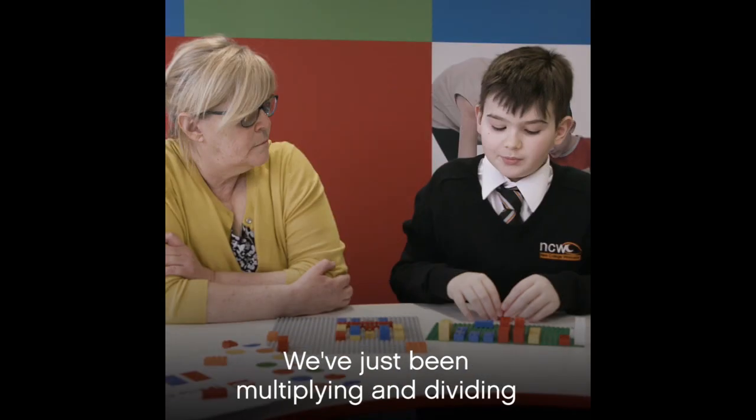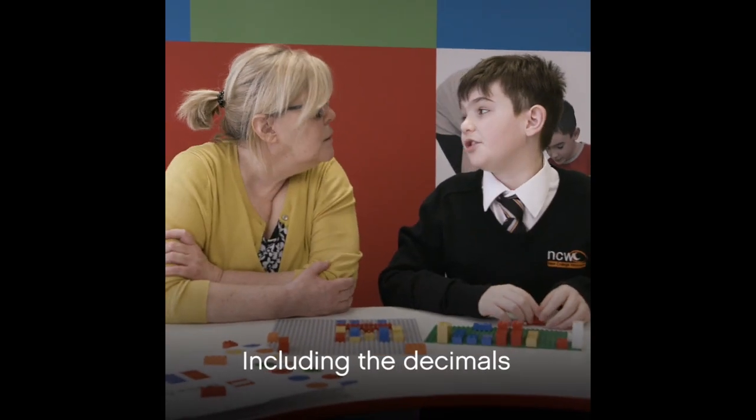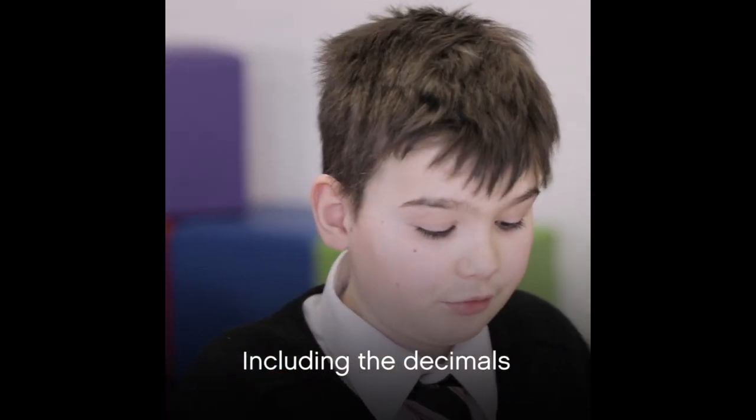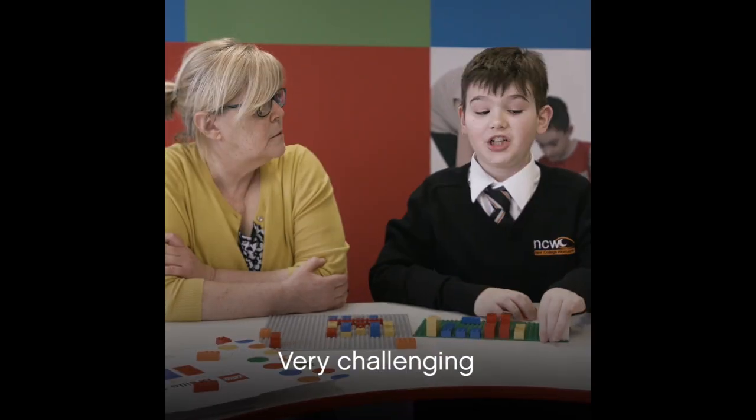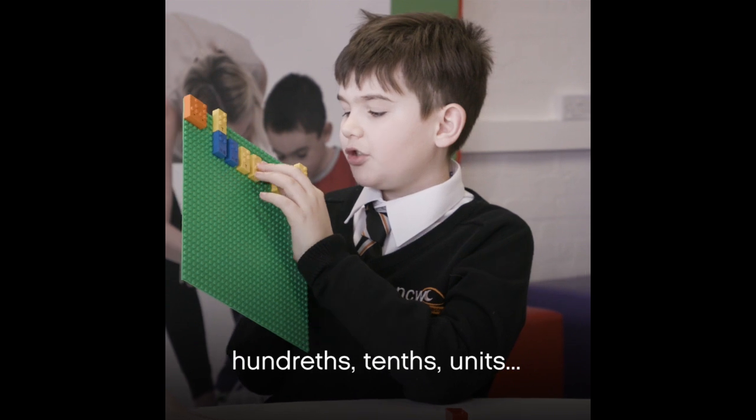At the moment we've just been multiplying and dividing, including decimals — which is quite challenging. Very challenging. Hundreds, cents, units.